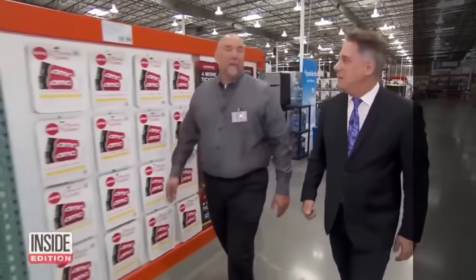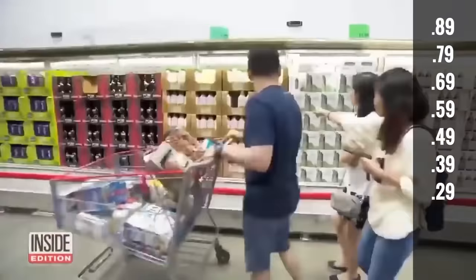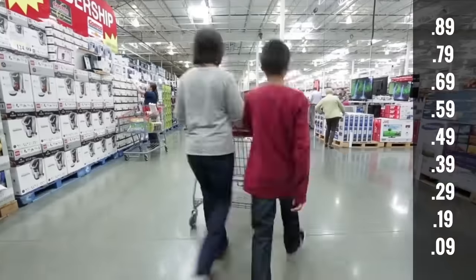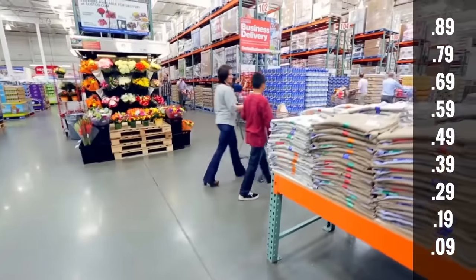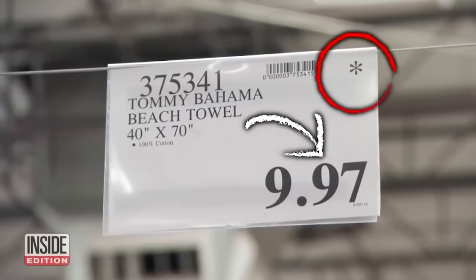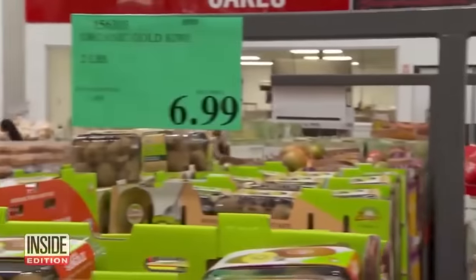If the price ends in .89, .79, .69, .59, .49, .39, .29, .19, or .09, this indicates Costco got a manufacturer's deal, meaning they can offer these items at a steeper discount than others. If the price ends in .97, these are items that need to go and are priced at a discount — your biggest savings.